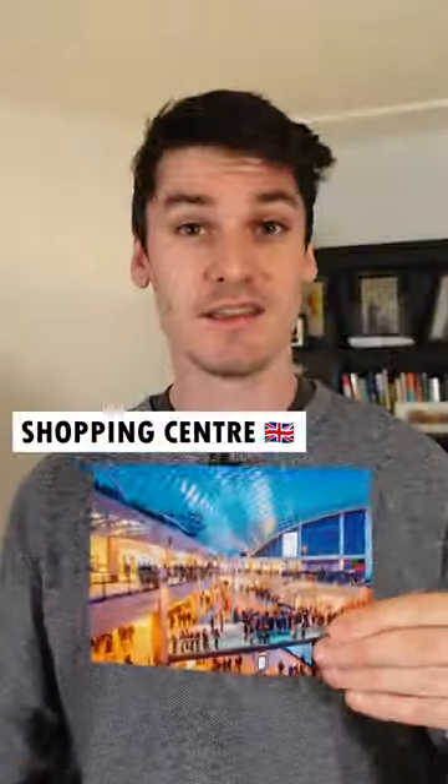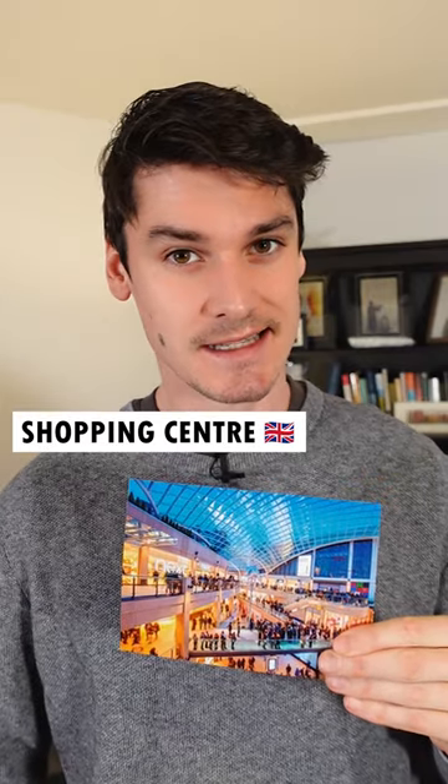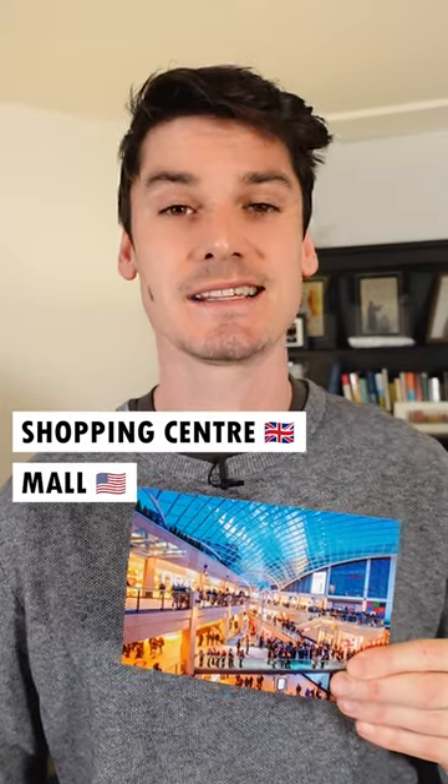And this one? In the UK, it's a shopping centre. In the USA, it's a mall.